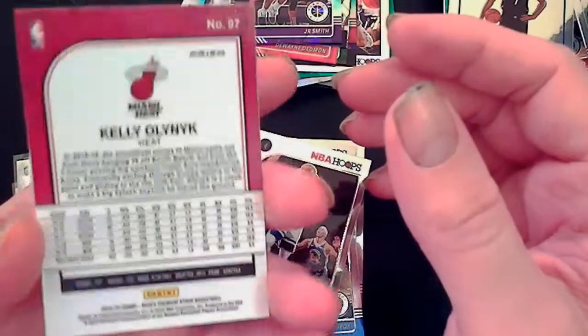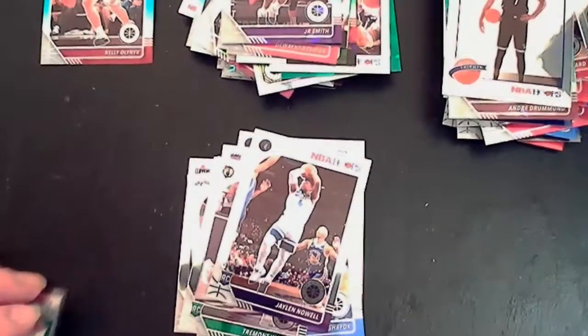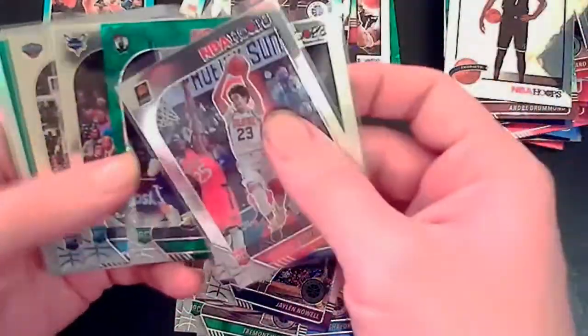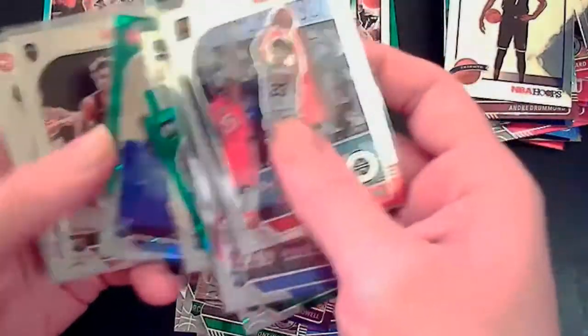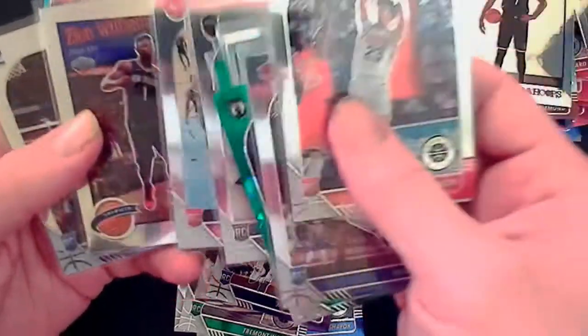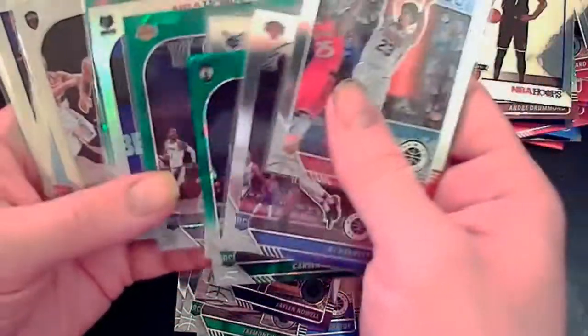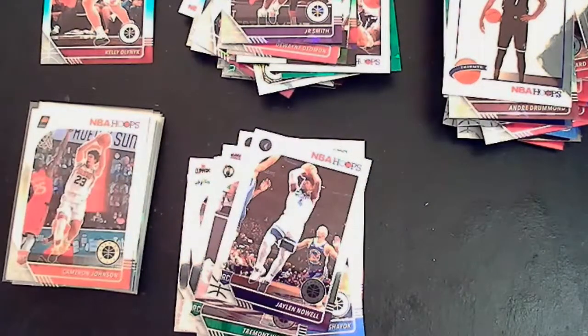That is it for the video. Quick recap of our better hits: Cameron Johnson rookie, RJ Barrett, Carson Edwards green, PJ Washington, Zion, Talen Horton-Tucker green silver, Brandon Clark, a green Seku Doumbouya, base Darius Garland, Cam Reddish, a tribute Zion, and a Ja Morant. Not bad, not bad — but not great either. Hope you guys enjoyed the video, hit the like button, comment anything below, sub to the channel to see more pack openings. We are out of here, thanks for watching.